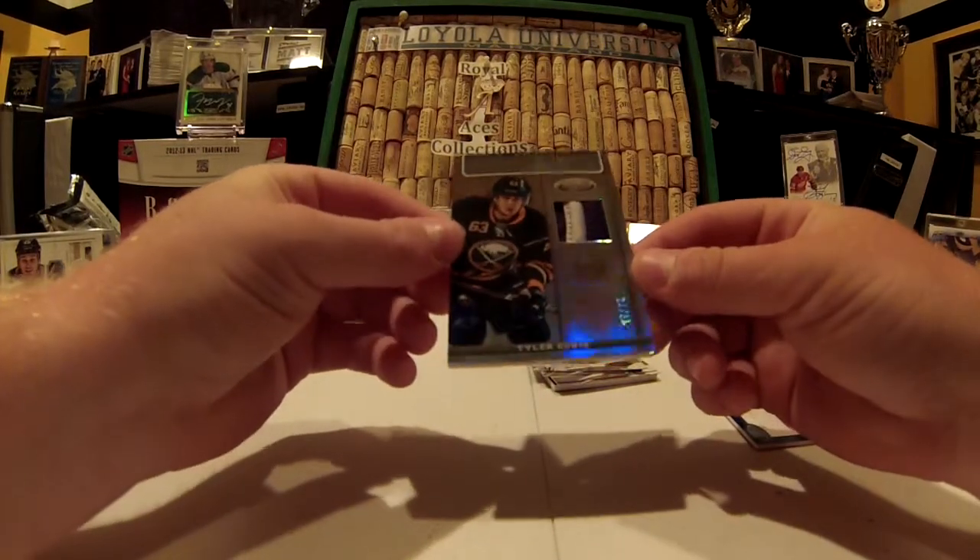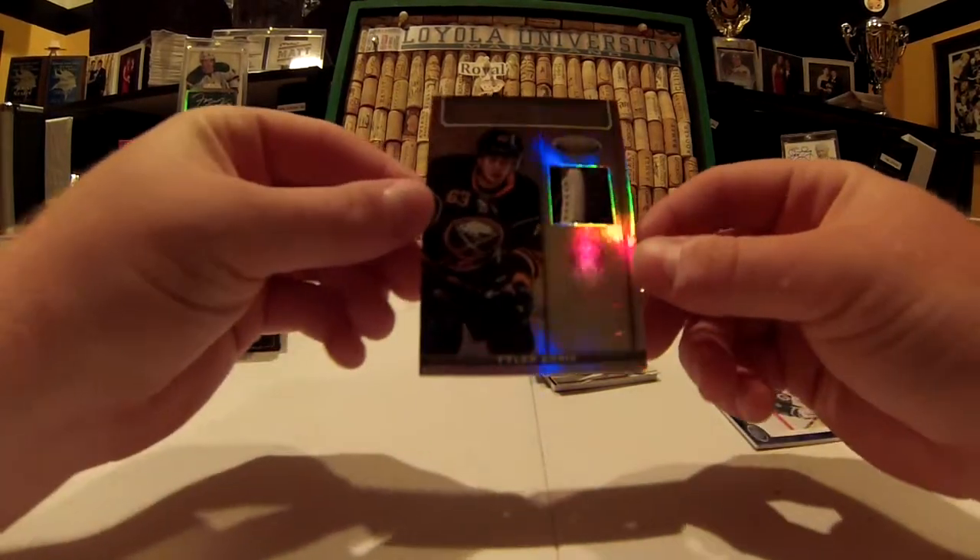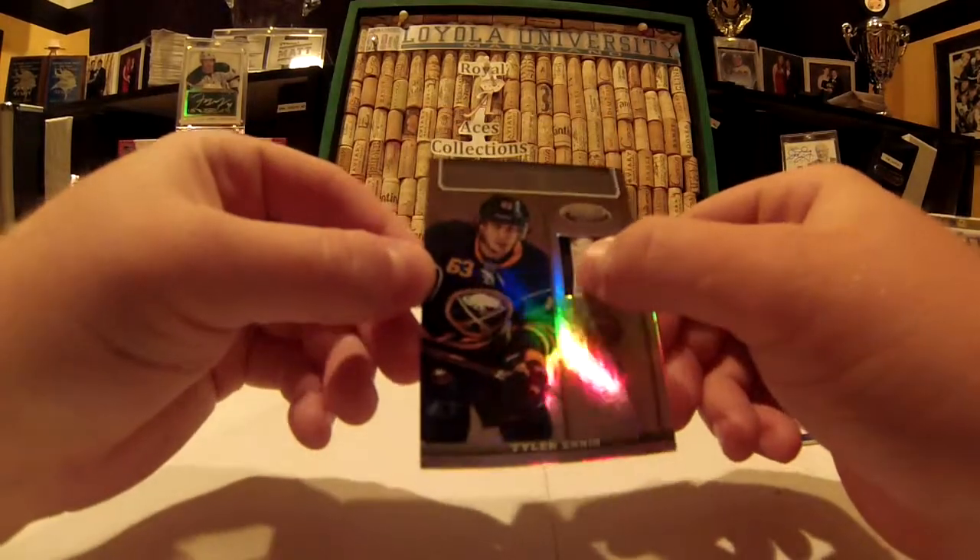Fabric of the Game — numbered 22 of 25 — Tyler Ennis. Nice.